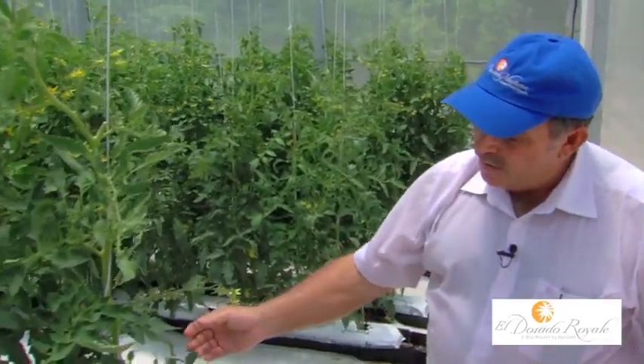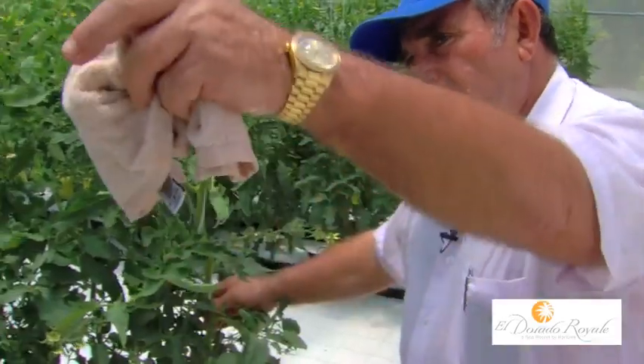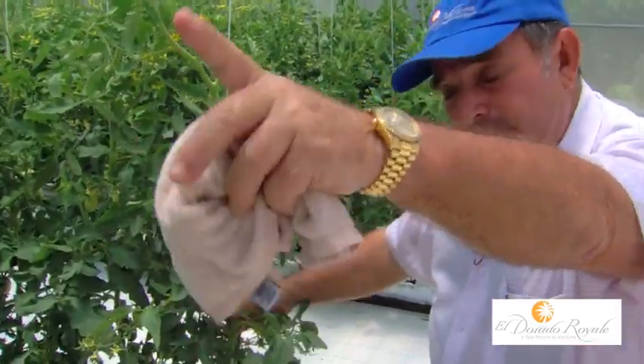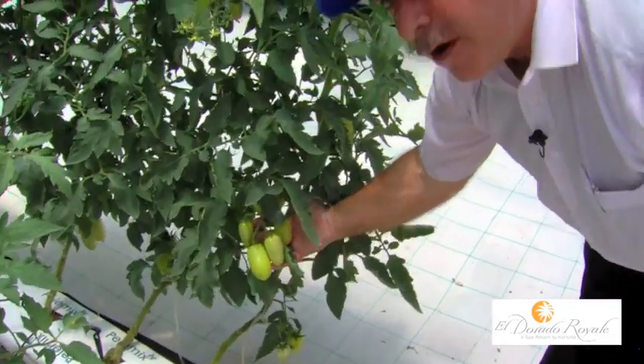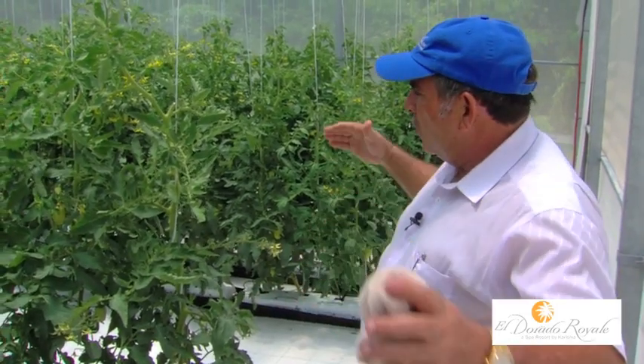If you see the plant over here in reference to the first ones that we saw, the product is still very young. But in just a very little time — if you compare that production to this — the production over here will explode within the next five or six days. You will see more flowers, and the production and the tomatoes will get bigger.